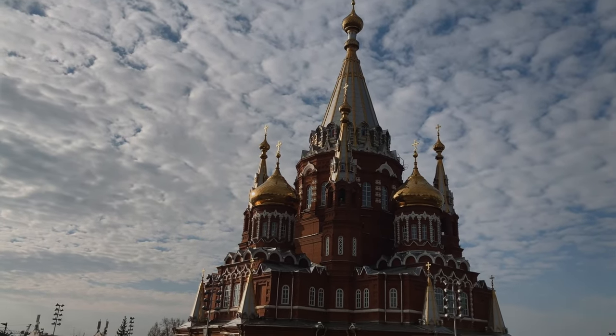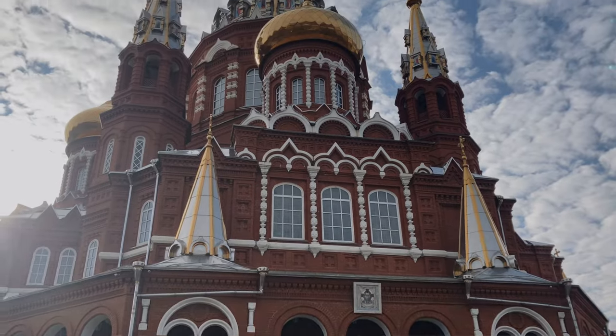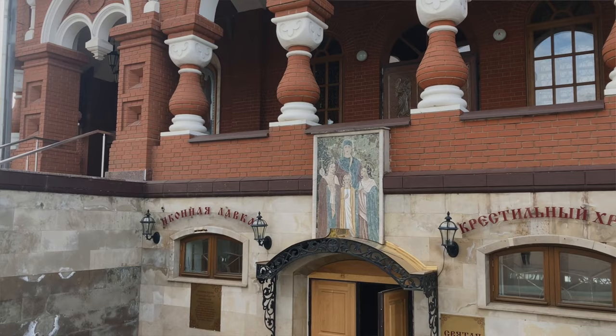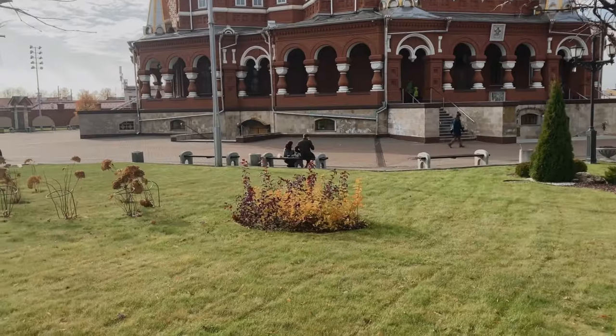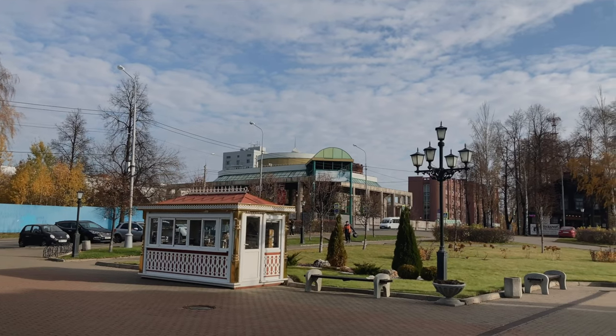We're next to one of the main cathedrals of Izhevsk. It's actually an old cathedral but after the revolution it was destroyed, like many cathedrals all over Russia — it was destroyed by the communists. Not that long ago they decided to rebuild it here and it's a pretty cathedral because it's situated on the hill and it looks really pretty. The interesting thing for me about this place is that my dad, who is an architect, took part in the renovation process and made a project for this area around the cathedral. I will try to go inside the cathedral and film — let's see if we can do that.